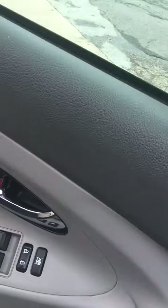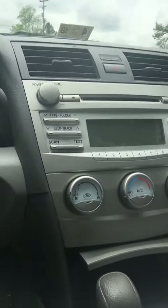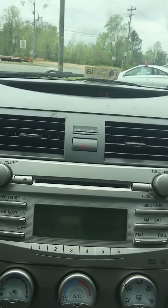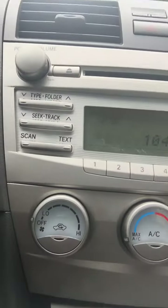All right, let's check out some of the features on the inside and start it up. It comes with all power locks, windows, and mirrors. A CD player and an AM/FM stereo, as well as auxiliary hookup and a power port, air conditioning, and heat.